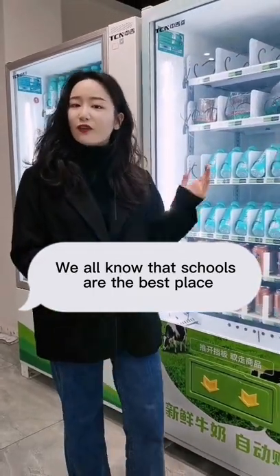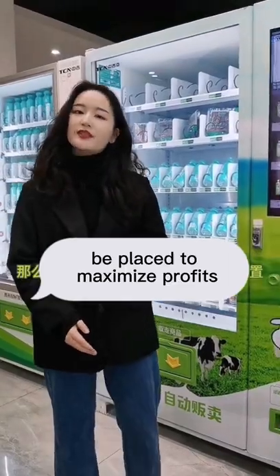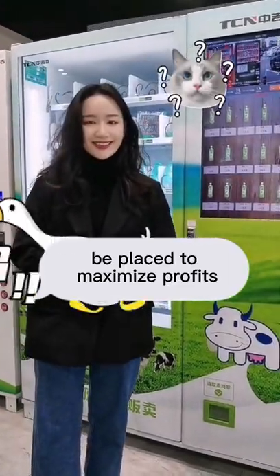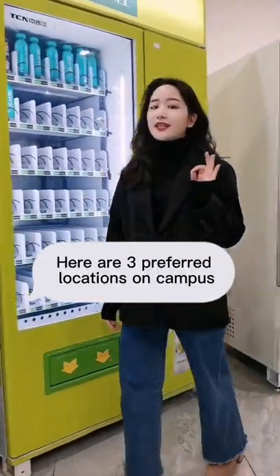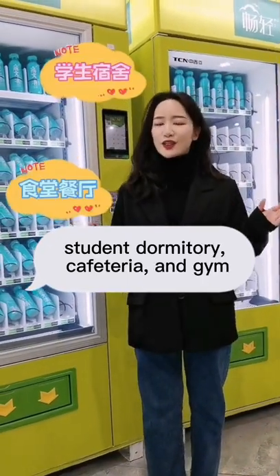We all know that schools are the best place to place vending machines, so where should the machines be placed to maximise profits? Here are three preferred locations on campus: student dormitory, cafeteria, and gym.